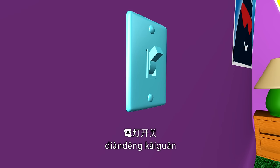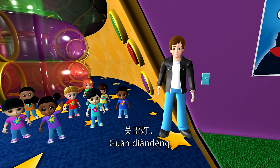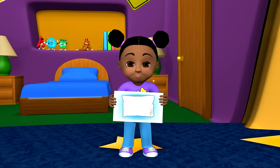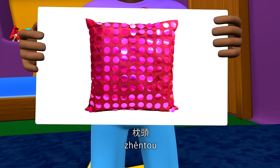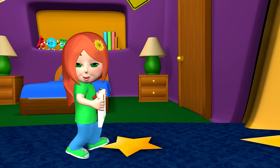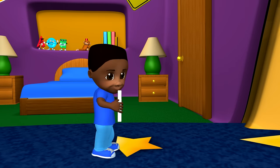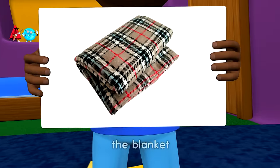电灯开关. Turn off the light. 关电灯. Turn on the light. 开电灯. 开灯. The blanket.